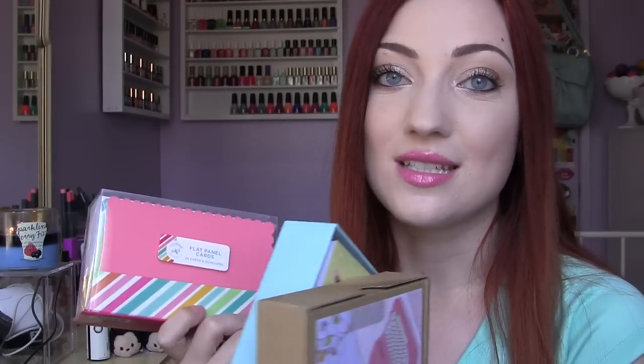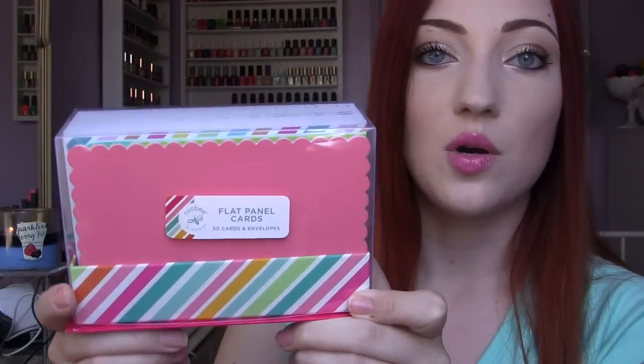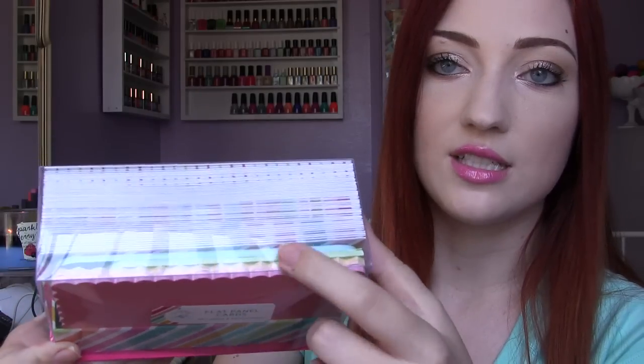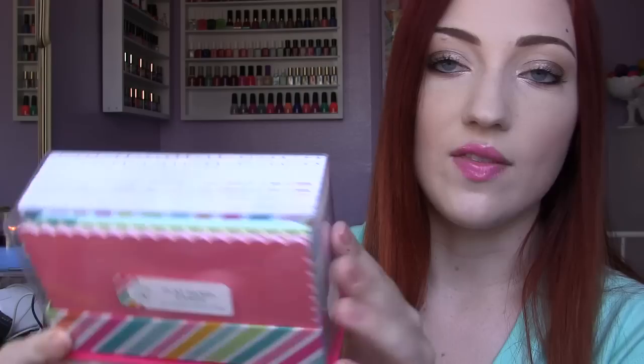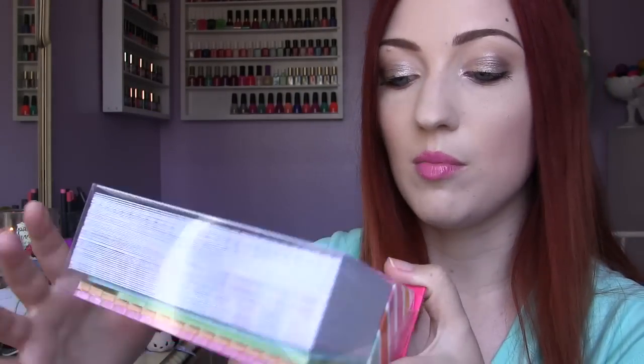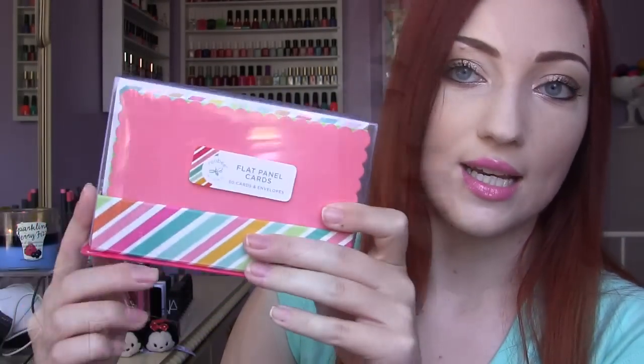For the last part of this haul it's going to be all stationery, cards, and things like that. I found so many really adorable card sets. The first one comes with these different cut-shape cards in all different colors, and it just comes with a bunch of envelopes in the back. This one has 50 cards and envelopes and was $4.99.